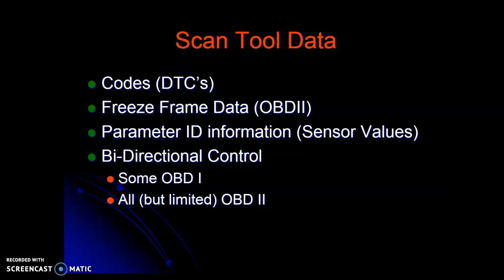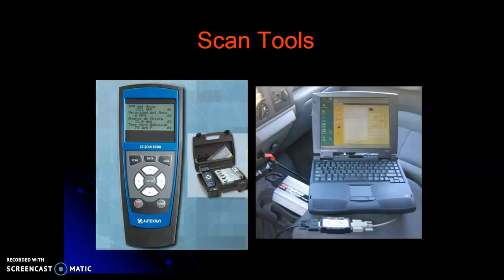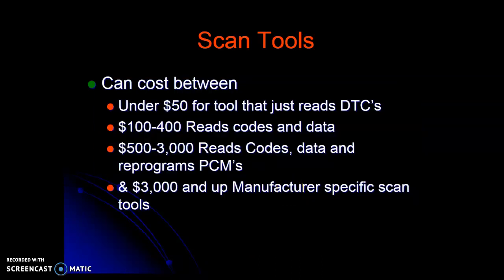That's the gist of scan tools. DTCs — diagnostic trouble codes — and freeze frame data give you a snapshot of those sensor inputs so you can go recreate the fault condition. And then there's bi-directional control, where you can command some of those outputs like injectors and actuators. Scan tools range in cost from under $50 to just read DTCs, up to a couple thousand dollars for a manufacturer-specific tool — plus around a thousand dollars a year for updates — but with those you can reprogram the computer and do bi-directional communication of every system in the car, not just emission-related systems.